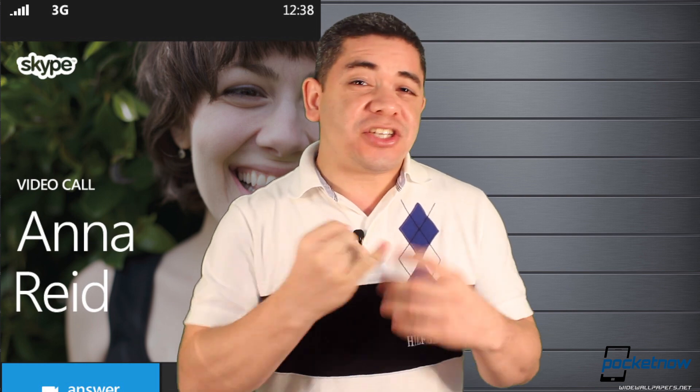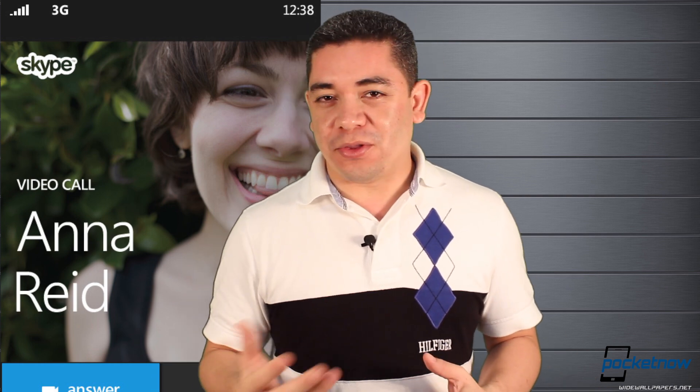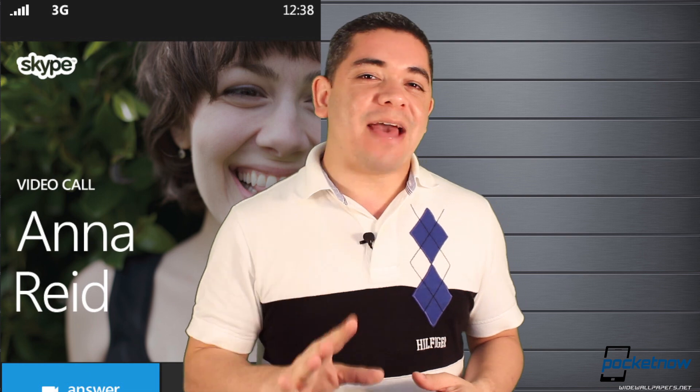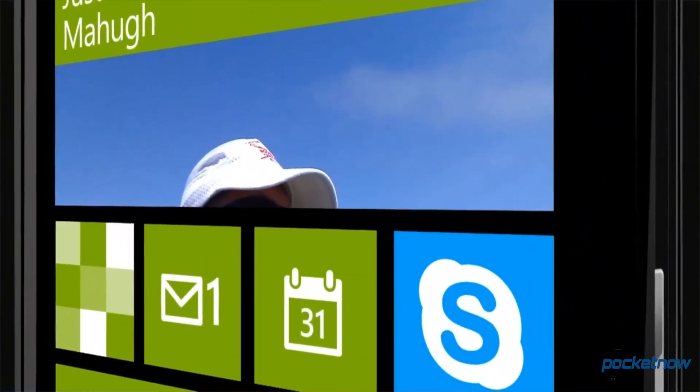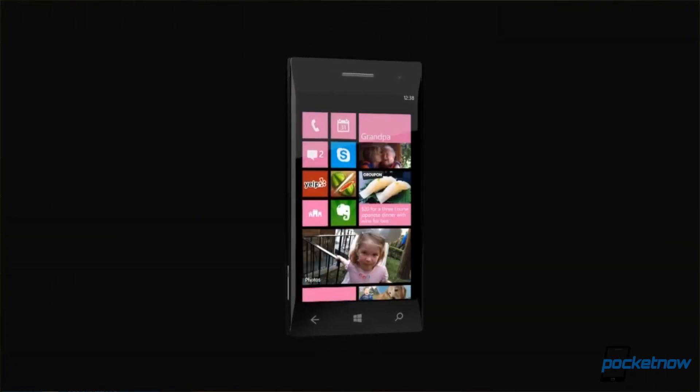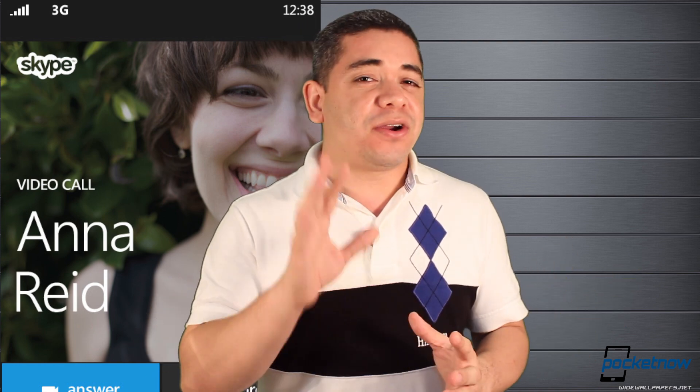There are two different integrations coming with Windows Phone 8 that are definitely unique. First, Skype is going to work as it should — you won't be able to tell the difference between a Skype call and a typical voice call on your device. I hope Microsoft makes the call selection simpler than Android, where you have to select where you want to make the call from. Hopefully it'll be a simple switch within Windows Phone.